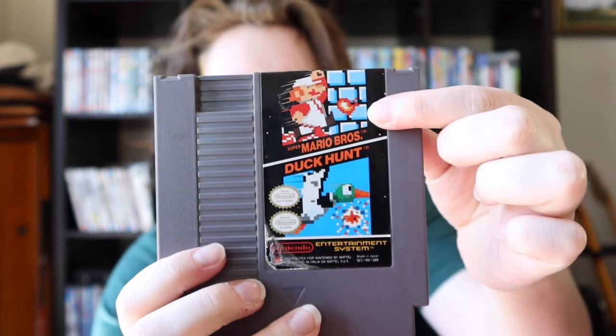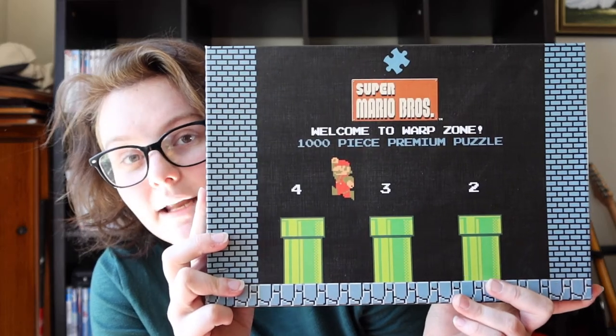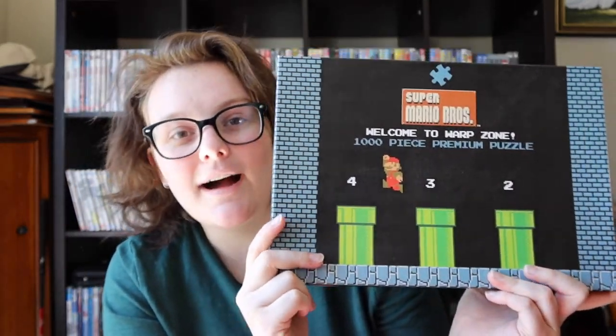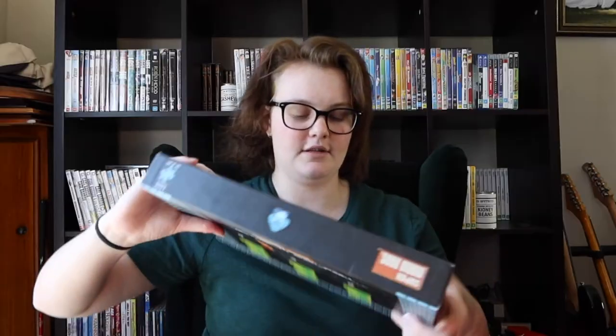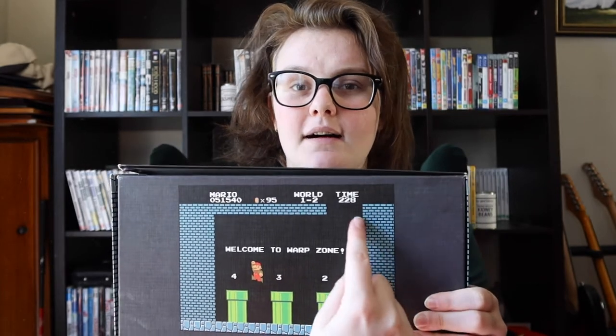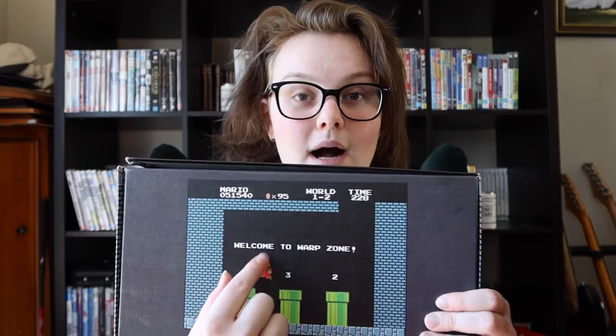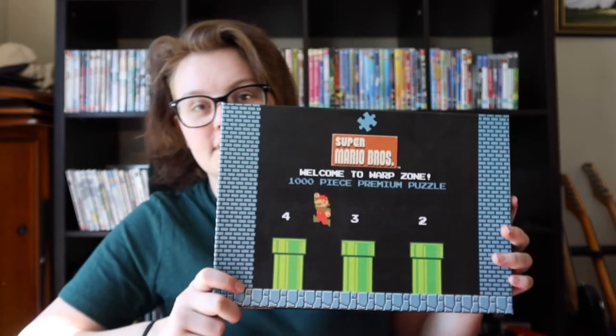The last one is probably the most difficult puzzle I own — a thousand pieces from the original Super Mario Bros. on the NES. I actually have the original game cartridge here. The puzzle looks kind of cool but it's mainly black. Do you know how hard it is to do an all-black puzzle? The pieces are all very similar but you can kind of match up lines. All that blackness is so hard — this took me maybe a week of doing it most of the day.